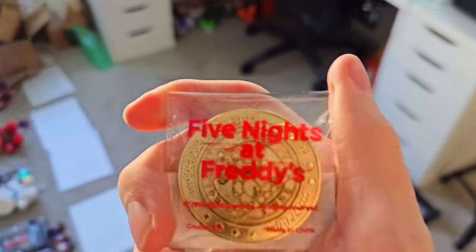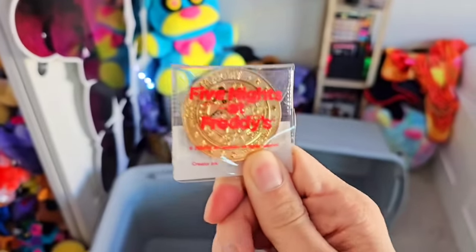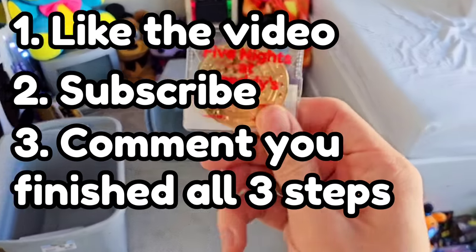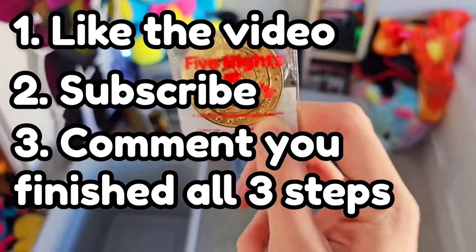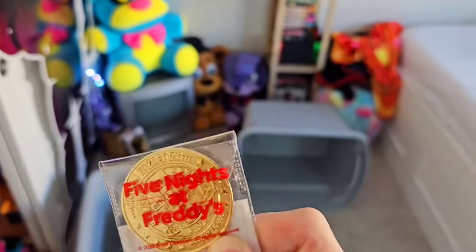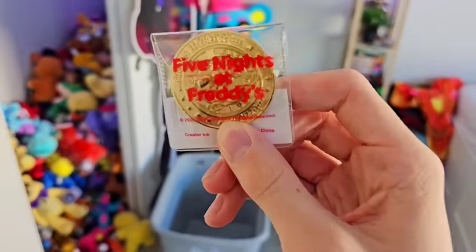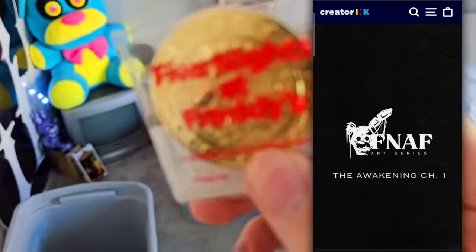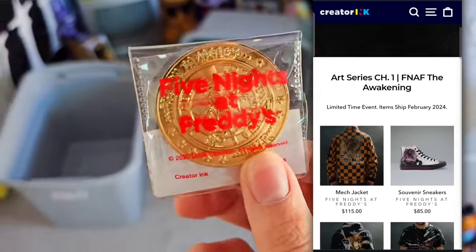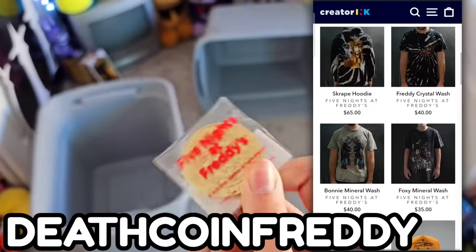So how do you enter the giveaway? I'm not going to do anything crazy because you guys deserve it for supporting my channel. We are sticking with the three classic simple FNAF steps — the Puggo Steps. All you have to do is like the video, subscribe to the channel, and leave a comment saying you finished all three steps and why you think you should get the death coin. There's only one being given away and only 100 in the world, so I want to make sure it goes to a good home. And if you don't win the death coin, you could win all the other FNAF items unboxed in this video. Also, Creator Inc. is having a massive sale on all their Five Nights at Freddy's merchandise — the secret password is DEATHCOINFREDDY, all caps.